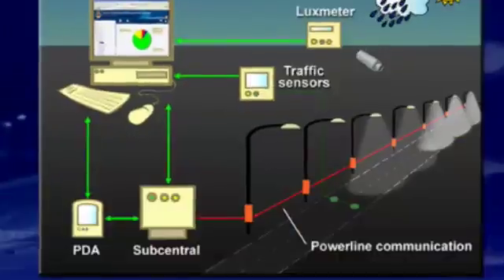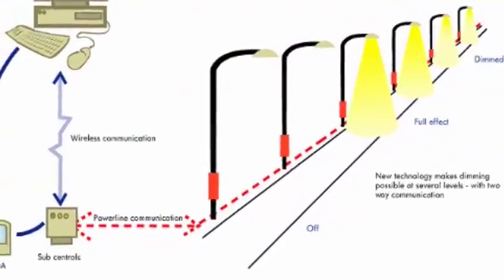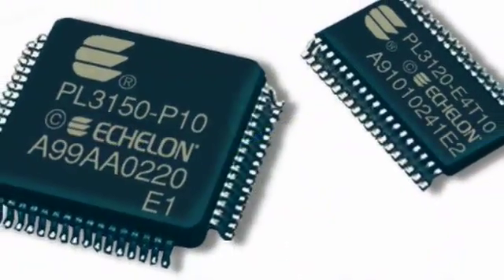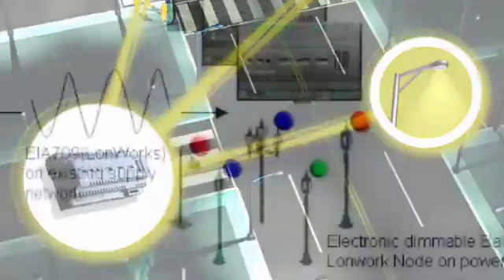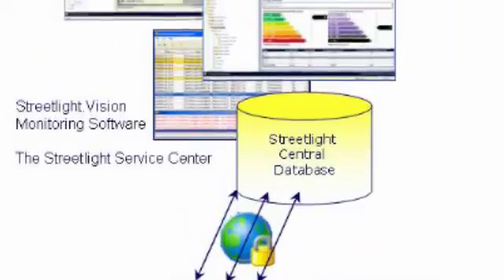Echelon's technology allows cities to update their older, inefficient streetlight systems by leveraging the existing power lines to remotely control the streetlights. This solution significantly lowers energy and maintenance costs and helps reduce carbon dioxide emissions while improving light quality and safety, all from a single networked infrastructure.